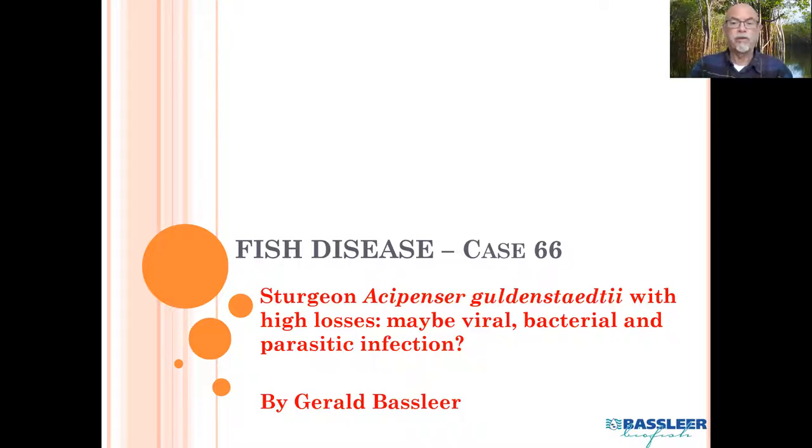It's about a sturgeon, the Acipenser gueldenstaedtii, which had high losses. We suspected at the end a viral, a bacterial, and a parasitic infection. I'll explain what we did and what we found in this case.